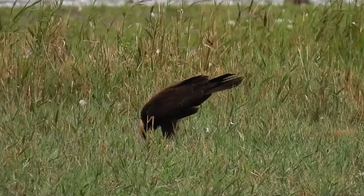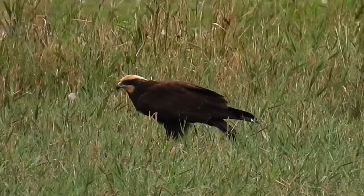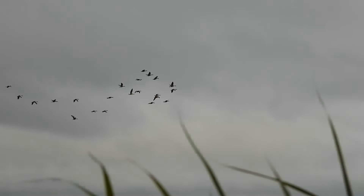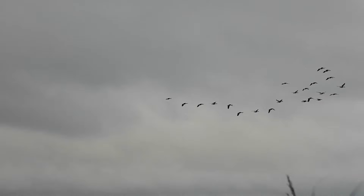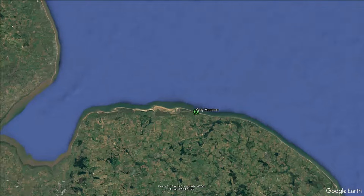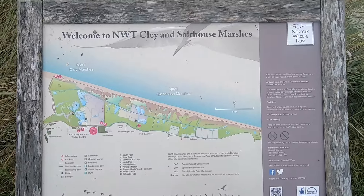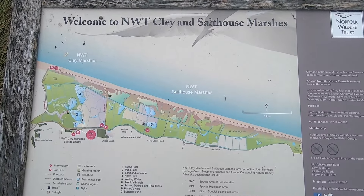The North Norfolk coast is one of the UK's greatest places for spotting wildlife, especially birds. More than 300 species have been recorded at Norfolk Wildlife Trust's Cley Marshes Reserve, so come with me as I take a walk around and see what birds and other wonderful wildlife I can find.